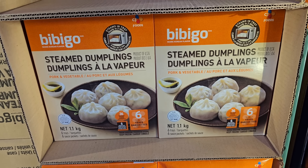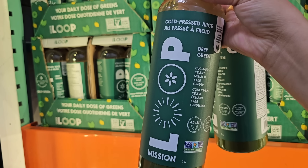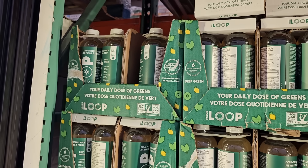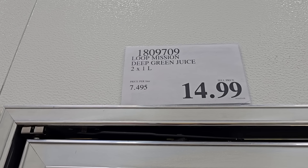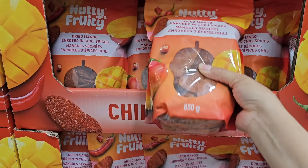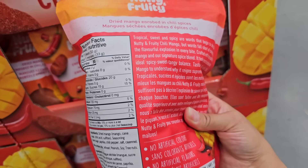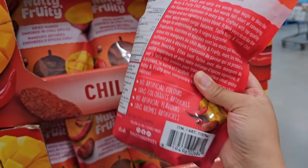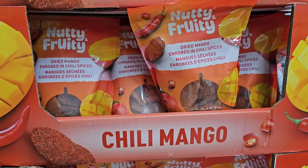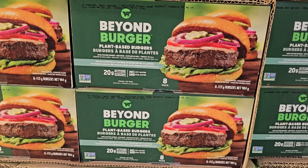These steamed dumplings are also on sale and they're really good — $12.99 until the 5th. I also found some cold-pressed green juice in the warehouse, perfect for getting in your greens — the two-pack is $14.99. I also found some new snacks this week: chili mangoes. These look so good. This Nutty Fruity brand has been taking over the snack department at Costco recently and this option definitely looks interesting at $11.49 — a perfect snack for summer in my opinion.